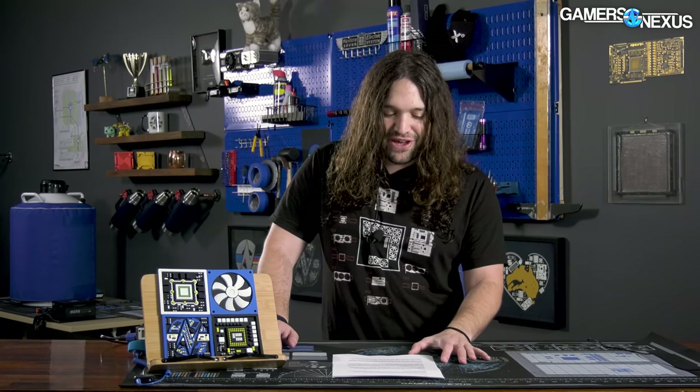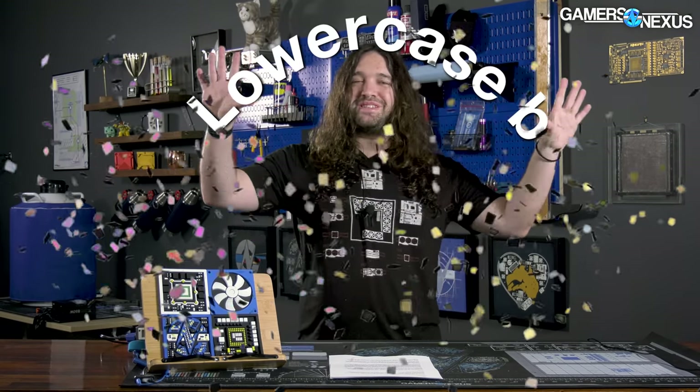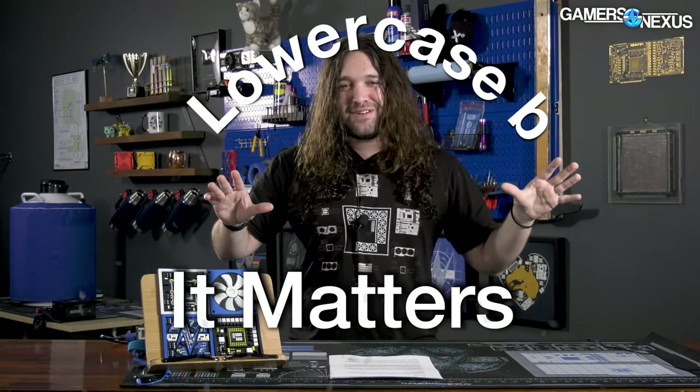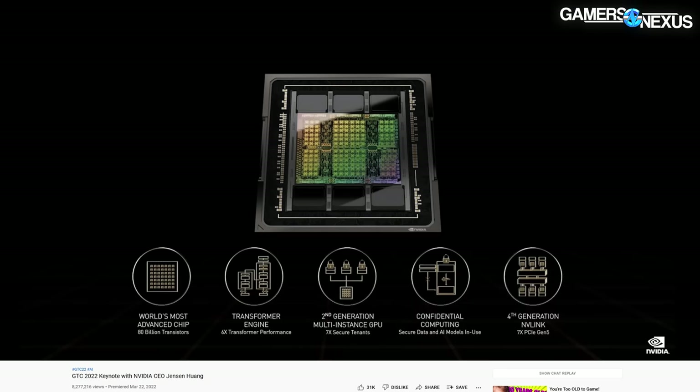We're assuming it's 4.9 terabits per second bandwidth, since it seems unlikely the CEO would get that particular one wrong while on a slide it happens all the time. Lowercase b — it matters. Stop capitalizing the B if it's not bytes.